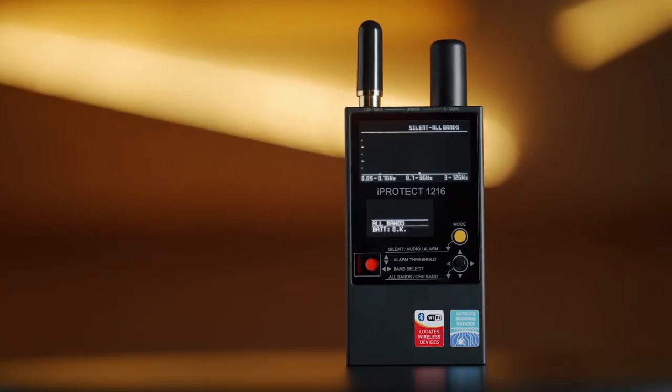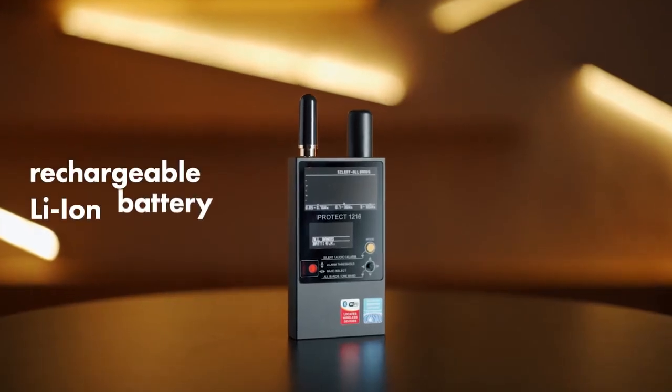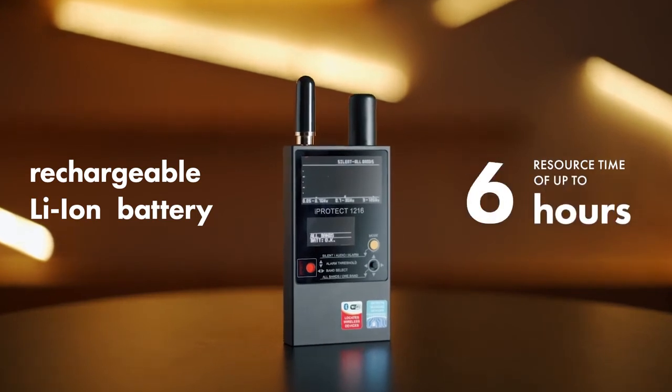The iProtect 1216 has a shock resistant Duralumin housing and a rechargeable Li-Ion battery with a resource time of up to six hours.